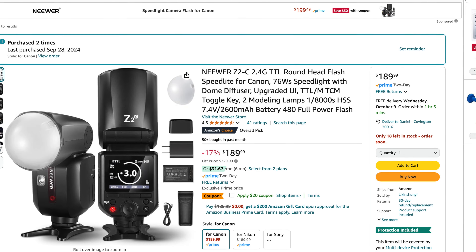This light takes two NP batteries so you can really run it for a long time. And then we have the Newer Z2 flash — I also have this and it's a pretty good flash. It's not the best overall flash I've ever used, but it's plenty usable, and the price is what really makes it a deal. It's regularly $229 and it is marked down to $189 with an additional $20 off coupon, so you can get the Newer Z2 for $169.99. If you're using Canon, get the C version; if you're Nikon, get the N version. Make sure you match your camera brand before you order.